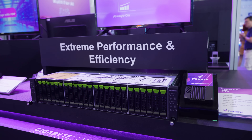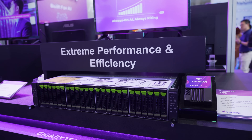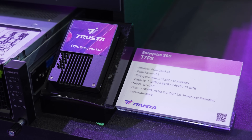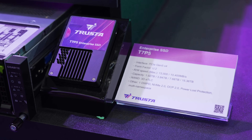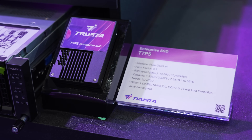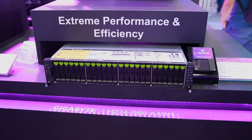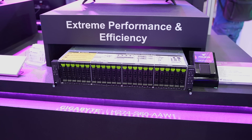Of note, they had their Trusta SSDs to show off, with the T7 family being the flagship, offering Gen 5 performance at speeds of 13,500 megabytes per second read while being available in capacities of up to 5.36 terabytes in the U.2 form factor. The T7P5 and other Trusta SSDs are designed to not only deliver incredibly fast speed in high capacities, but also do so in a remarkably efficient way with high power efficiency — that is, low power consumption.